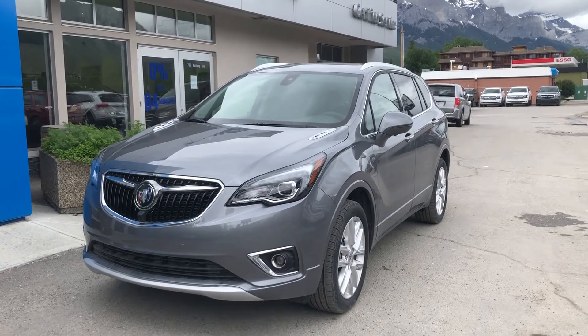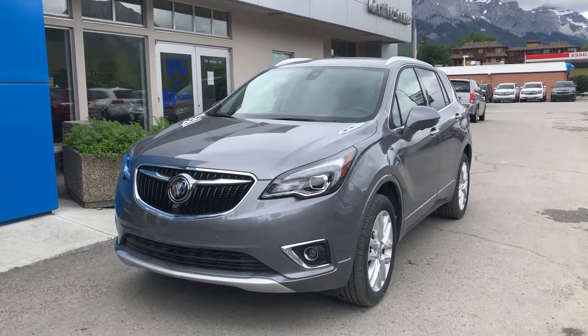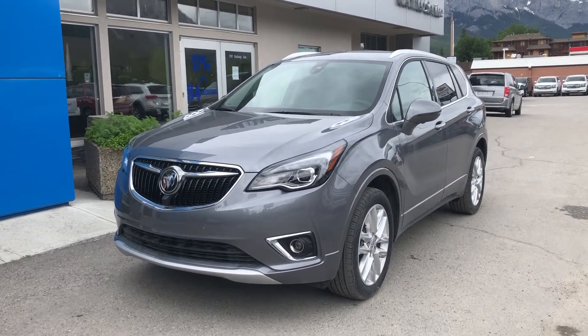Welcome to Wolf Canmore in Canmore, Alberta. Today we're doing a quick walk-around video on this beautiful brand-new 2019 Buick Envision Premium 2. This vehicle is powered by the 2.0-liter turbocharged 4-cylinder engine mated to a 9-speed automatic transmission.